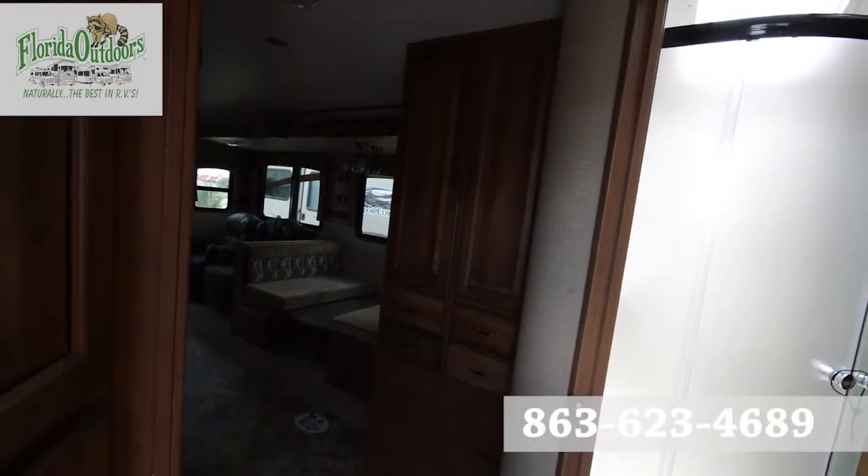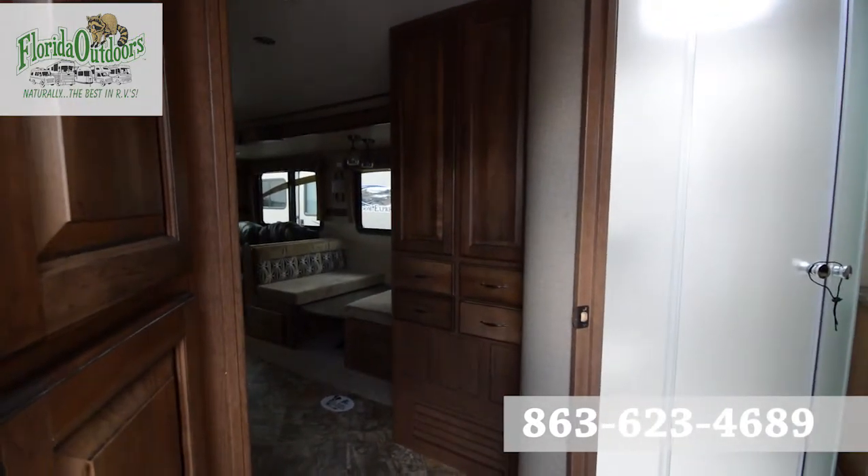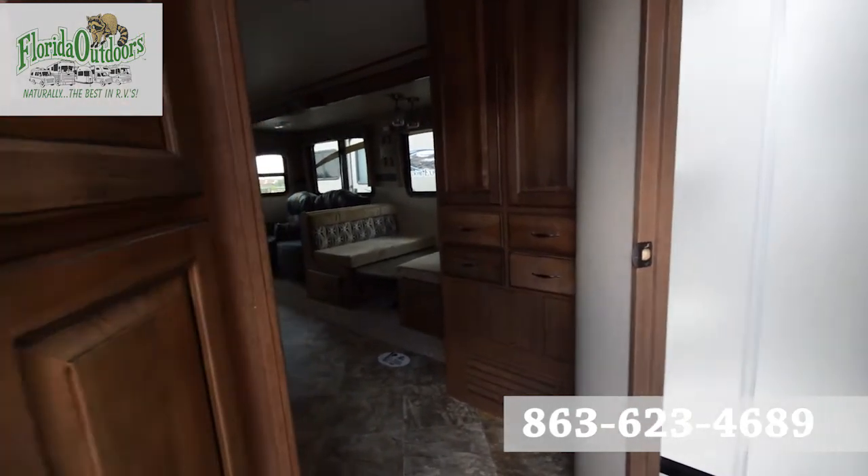Hey guys, Brandon here from Florida Outdoors RV Country in Okeechobee, Florida. I'm here to show you the Cruiser RV VS32RLS Viewfinder.